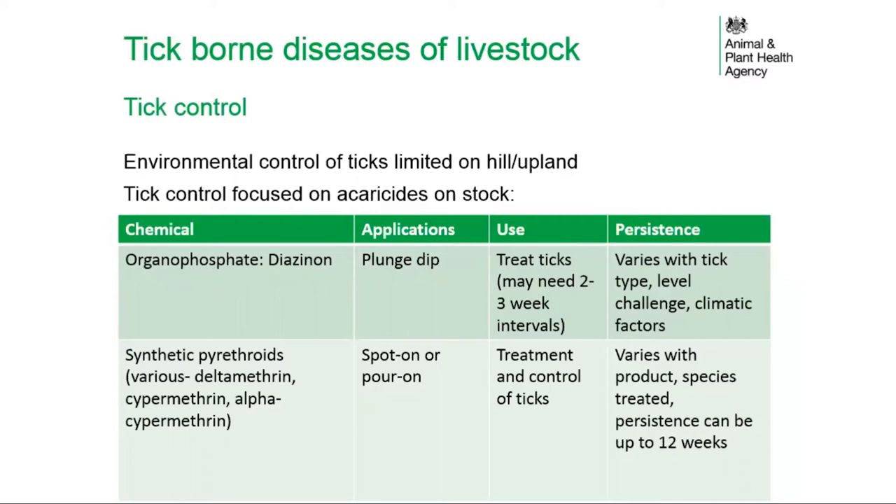The two main chemical groups used for tick control are organophosphates and synthetic pyrethroids. Organophosphates can be used as plunge dips for sheep, while synthetic pyrethroids are available as spot-on or pour-on products. The choice of product is influenced by the farm's management strategy, the age of the animal being treated, and the timing and persistence of the treatment relative to stock handling.